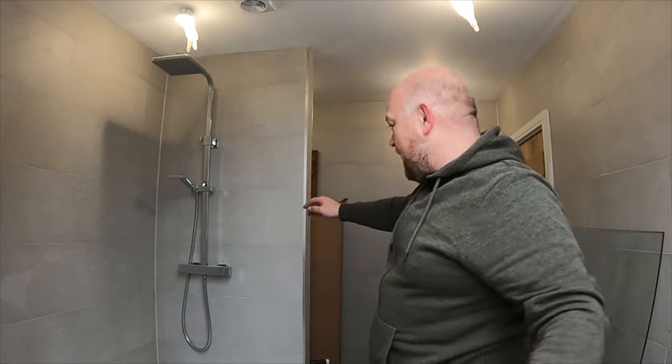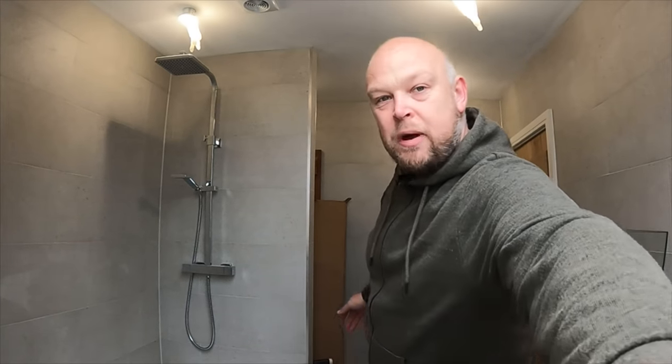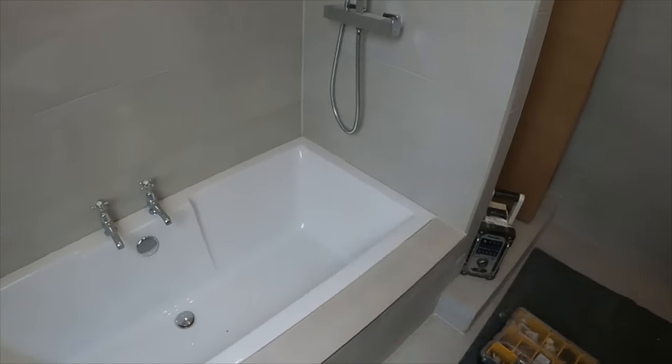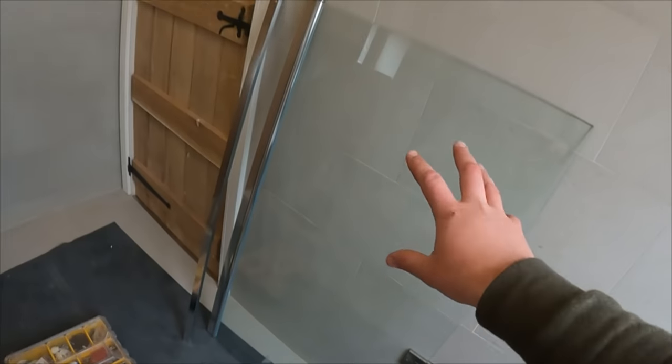Today is going to be a how-to on shower screens. I've got the screen to go up here — it's going to go on this wall, just a small screen to go across this bath, a normal flip screen. You've got your profile to fix on the wall and then the screen itself.